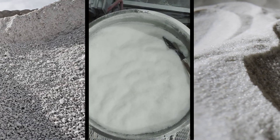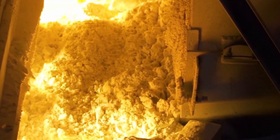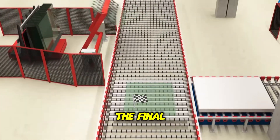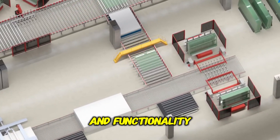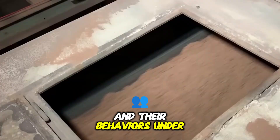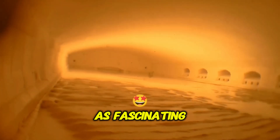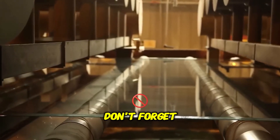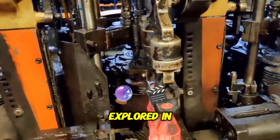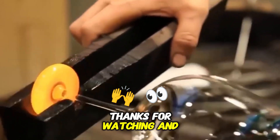In conclusion, the journey from raw sand to the transparent, durable glass we rely on every day is a fascinating one, involving a combination of heat, chemistry, and precision engineering. From the melting of silica sand to the cooling and shaping of molten glass, every step is critical in ensuring the final product meets the highest standards of quality and functionality. If you enjoyed the video and learned something new, don't forget to like, comment, and share it. Make sure to subscribe to the channel for more insightful and educational content like this. Thanks for watching.